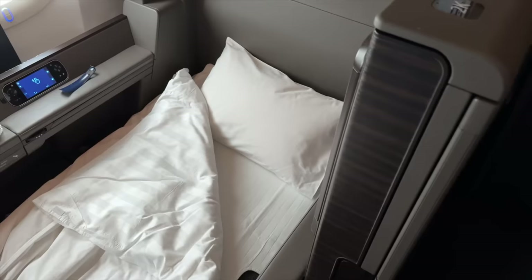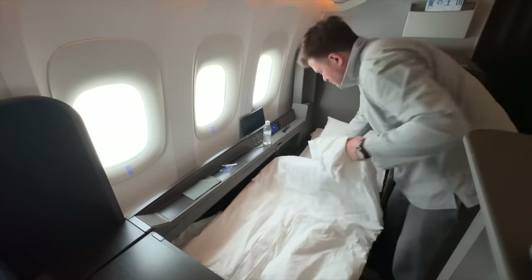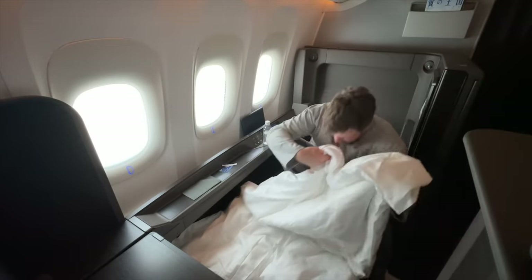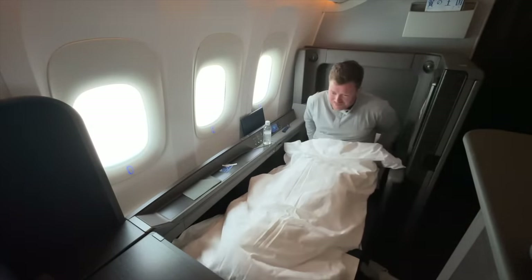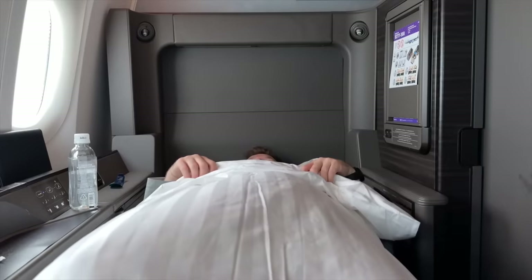In my absence, my suite has been transformed into a bed, complete with a mattress topper, duvet, and fluffy pillow. Let's get those suite doors shut for the ultimate privacy, lay back, and get some rest.